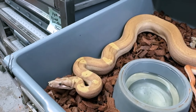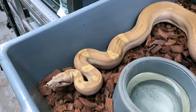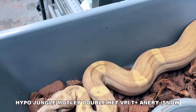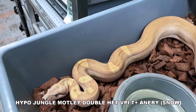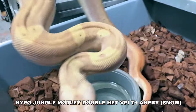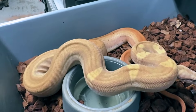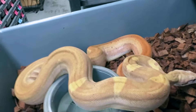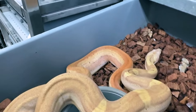There's a beautiful jungle hypo motley doublehead VPI Snow, which is doublehead for VPI T-positive and anery, and it's of the White Walker line. I've been growing this little girl up since 2021, so she's about three years old. She's looking super, super beautiful — I think I have someone who wants to buy her, so she might be leaving my facility. She almost looks like she's visual VPI T-positive; the saddles don't confirm that, but she's just got some great pastel coloring in there.